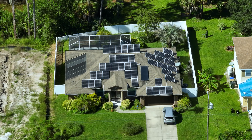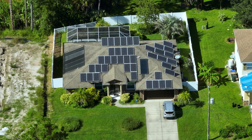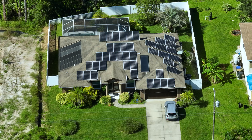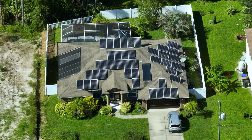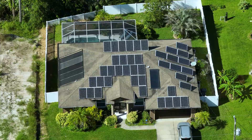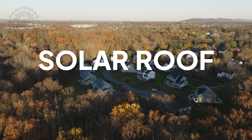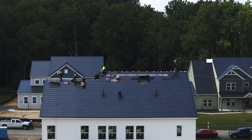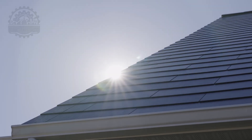As we harness the sun's boundless energy more efficiently and affordably, we step closer to a sustainable planet. Solar power isn't just an alternative — it's becoming the cornerstone of global energy solutions. Tesla is transforming residential solar power with its innovative solar roof, seamlessly blending solar technology with the aesthetic of traditional roof tiles.